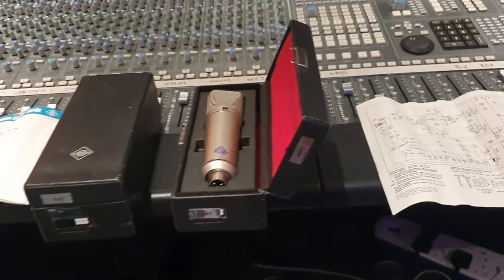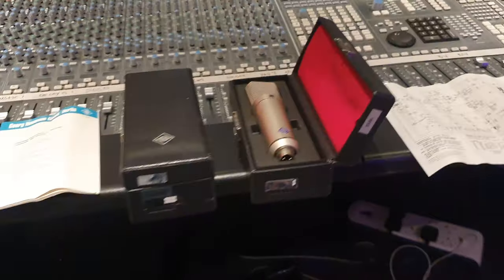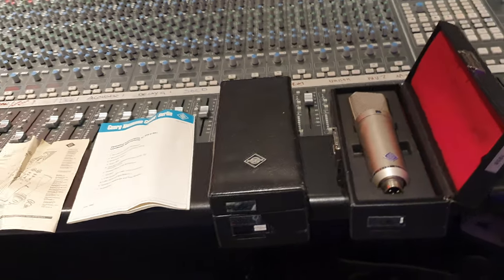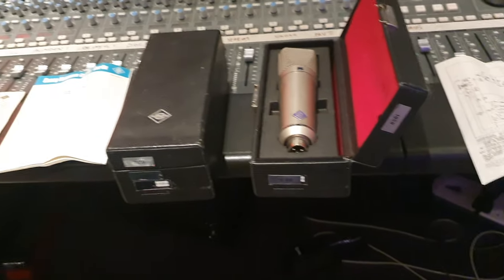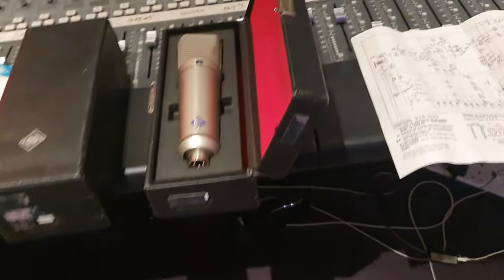The U89, if you look in the forums and all the posts, you'll hear that they sound a bit darker than the U87s. And you'll hear universal approval of it being a better microphone.